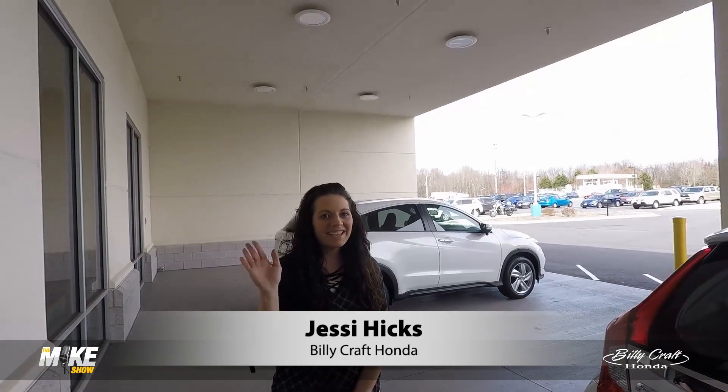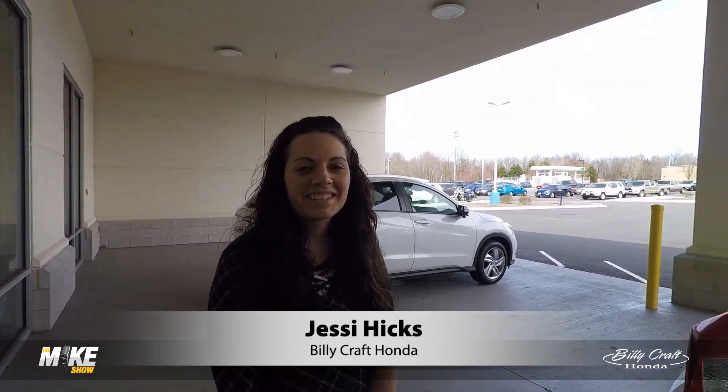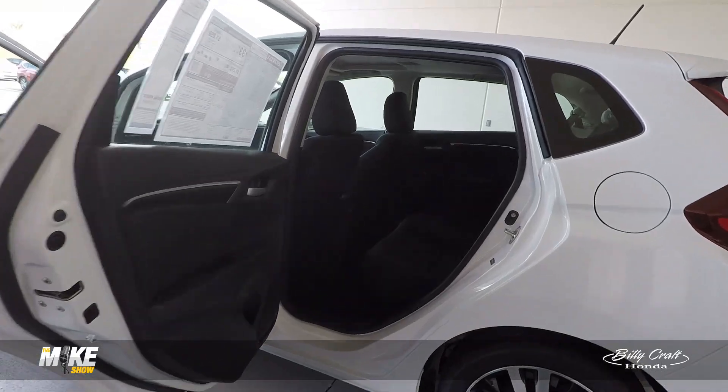We are out at the new dealership — well, not quite so new. You guys have been here for quite a while. And we're joined by Jesse today. We're going to take a look at the Honda — what?